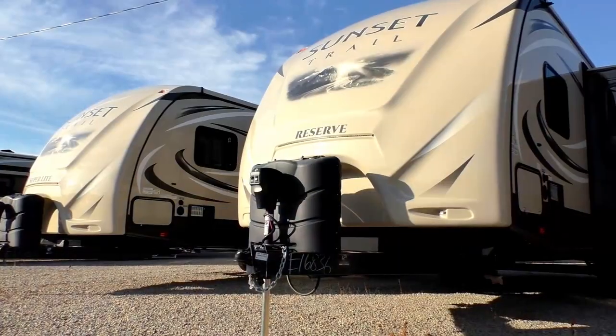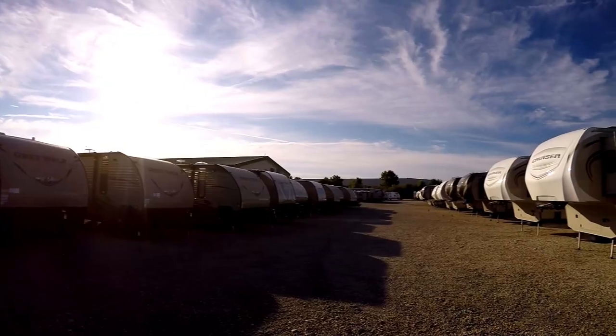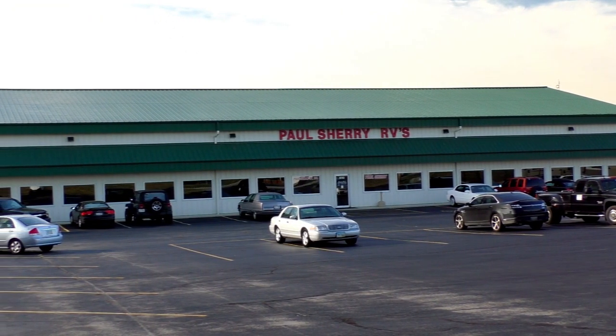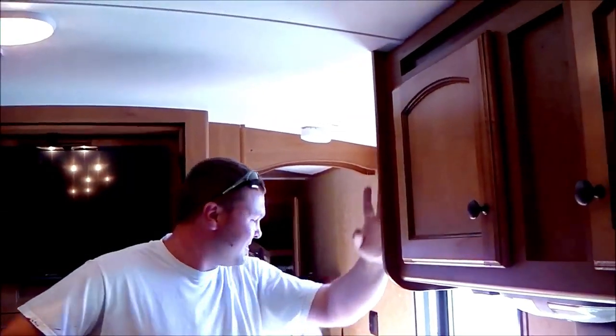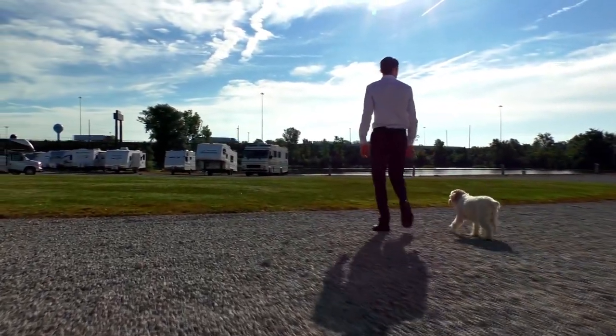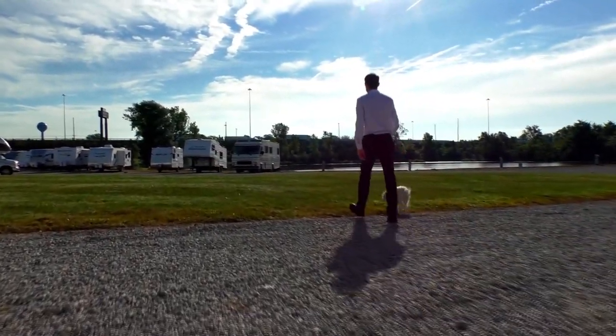Shopping for an RV can be very difficult — there's so many makes and models to choose from, and how do you ever know if you're going to get a good deal? My name is Mike Sherry and I'm with Paul Sherry RVs. Our goal is to make your RV buying experience as fun and painless as possible and of course provide you with the best deal in the market. But don't take my word for it — go online and read all of our reviews from happy customers. Feel free to call, email, or chat in to us with any questions you might have.